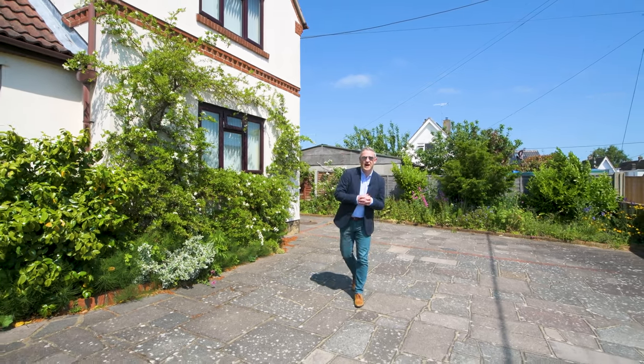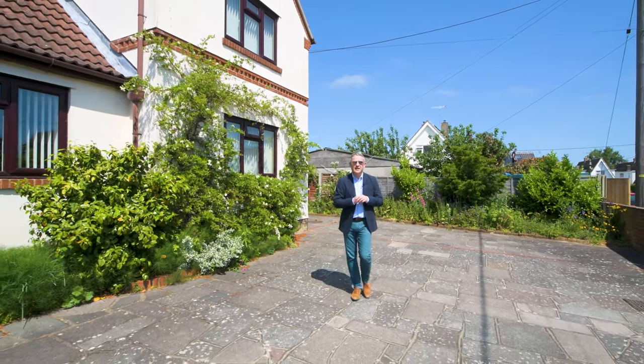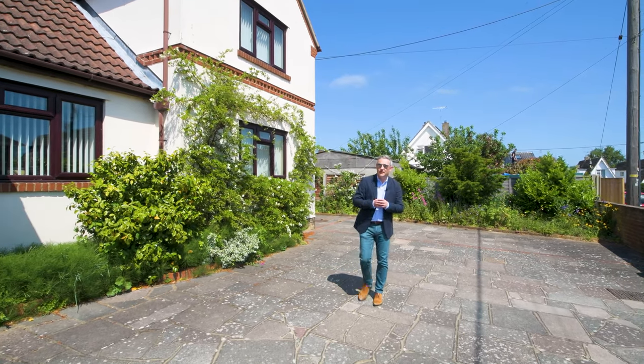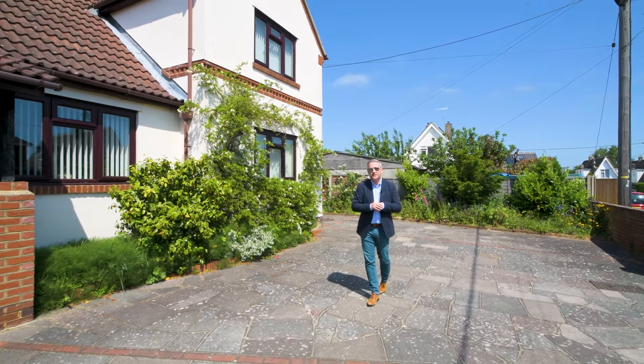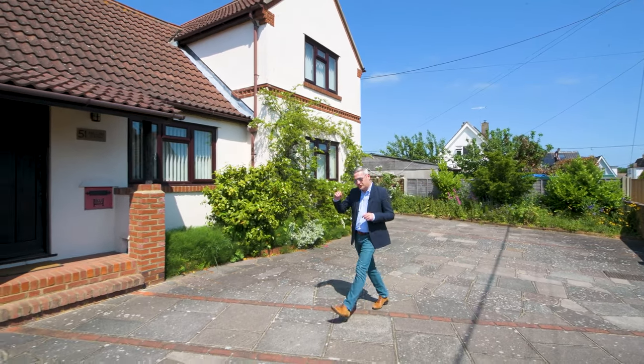Good morning, I'm Anthony at Lawrence Anthony Homes and today we're in a very sunny Hullbridge, close to the River Crouch, and we've got a treat in store for you. A very individually designed three bedroom detached home on a double plot. Let's have a look around.